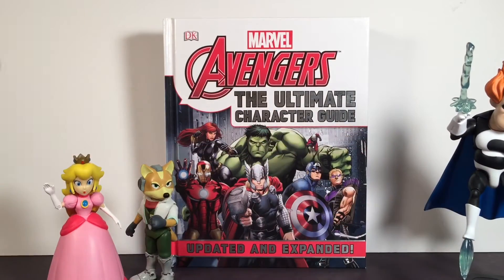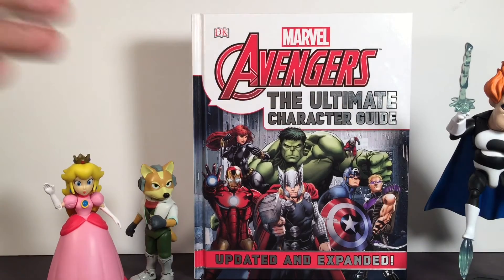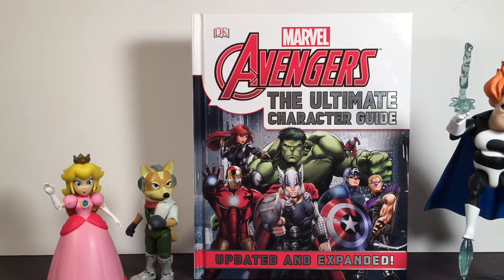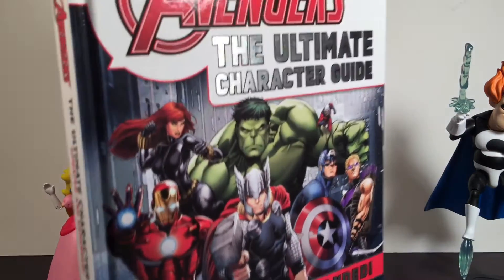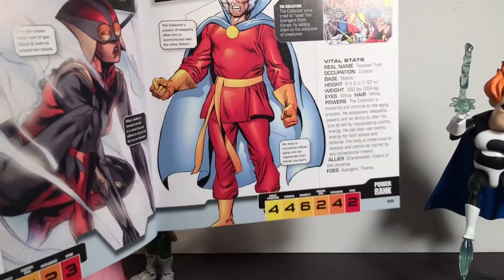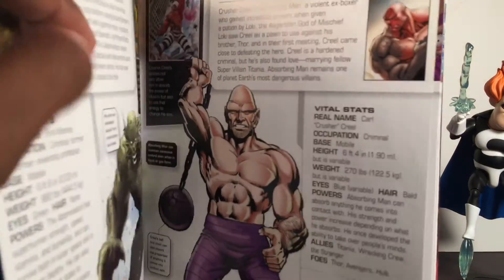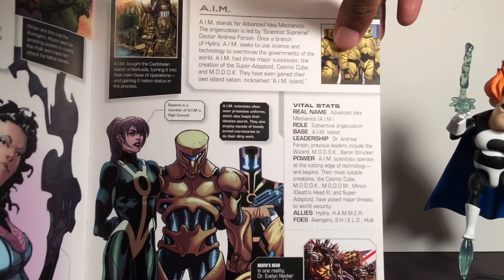I also finally picked up the Marvel Avengers Ultimate Character Guide - the updated and expanded one. I had the previous one, and this one is expanded with maybe more than 60 extra characters, heroes and villains. I got that at Target as well. It's a real cool book - gives you all the power ratings of the characters. They added some real key characters, groups, and organizations like A.I.M. Really really cool.